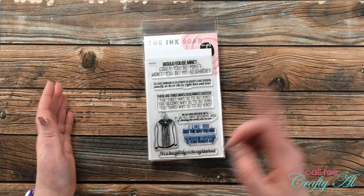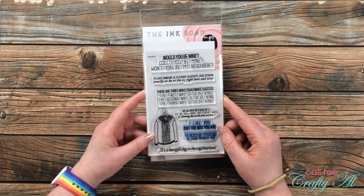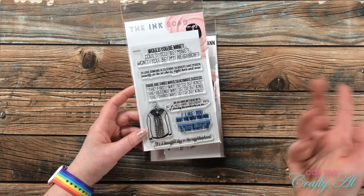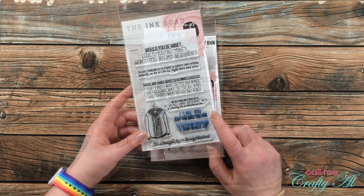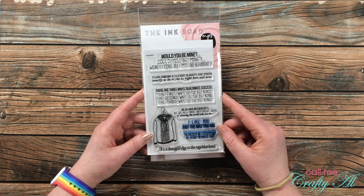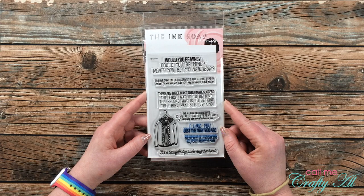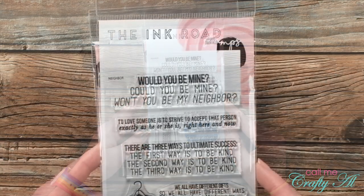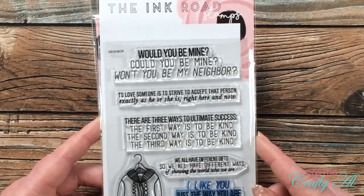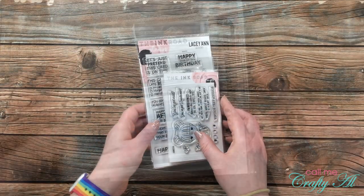The first stamp set is of course the Mr. Rogers theme that I used on the Sheet Load of Cards. It has a cardigan — because of course Mr. Rogers is known for that — and then lots of different sayings that he had. I could only use a couple of them on the Sheet Load of Cards because the others were a little bit too wide to fit, but there are tons of inspiring quotes on here that whether you're a Mr. Rogers fan or not, you could probably put to good use.